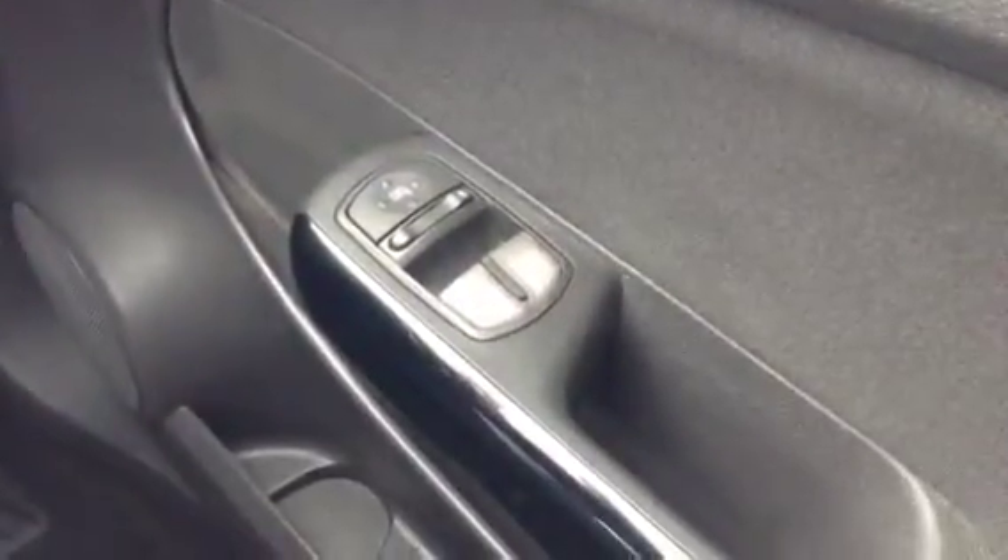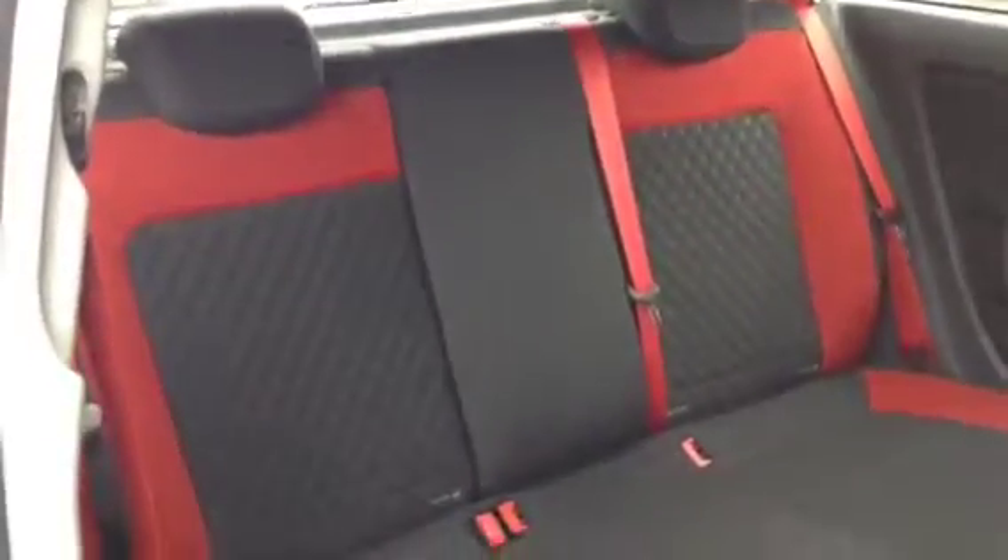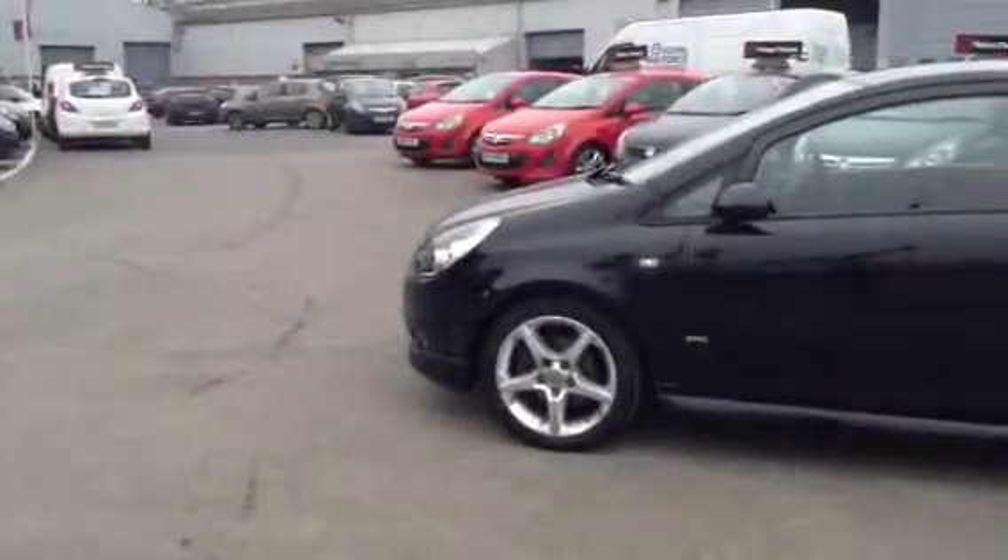We'll show you into the back of the car now. The seat theme is continued with red seat belts and red inserts. They're ISOFIX seats with rear head restraints. The seats are foldable with a 60-40 split, and we have this parcel shelf here that lifts up to reveal some more space. It has the Vauxhall tyre inflation kit.